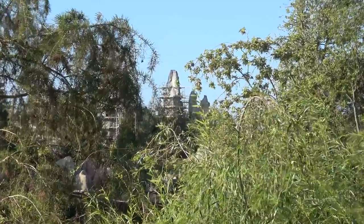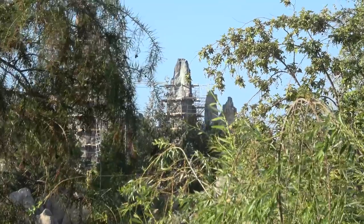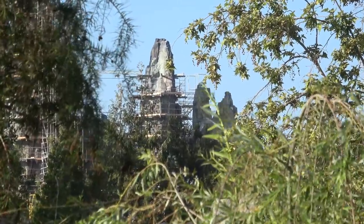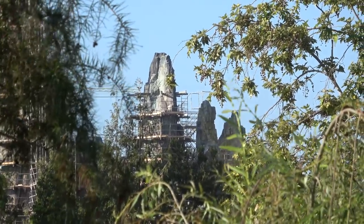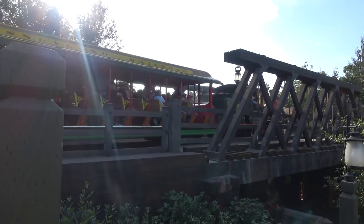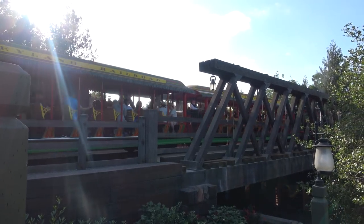This is probably the only look we're going to get of the Millennium Falcon, because you can't see the Millennium Falcon construction from anywhere along Critter Country or riverside. You have to see that from the Mark Twain or from Toontown. I did happen to catch this train, so let's take a brief Disney interlude to enjoy a train going by on the Disneyland Railroad. Isn't that lovely?